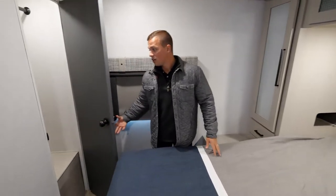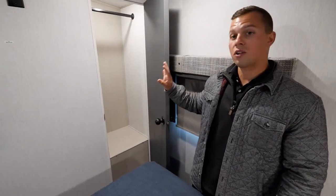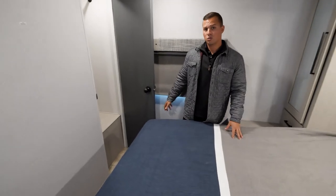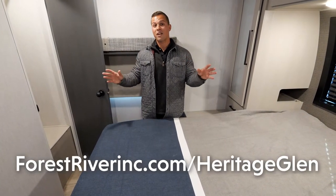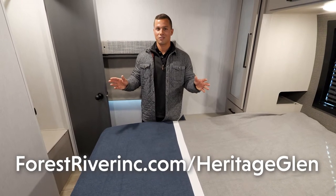Lastly, even though we don't have a bed slide in here, we do still have a closet — so much to offer with only two slides in this whole coach. This is the 273 RL. I appreciate you all joining us. Couples coaches are some of my favorites, and Heritage Glens are my favorite coaches. Thanks for joining us!